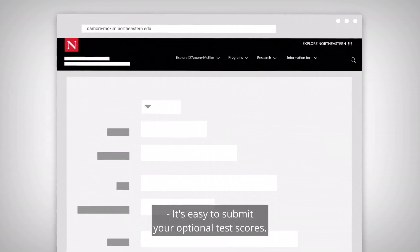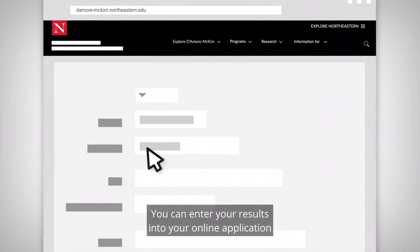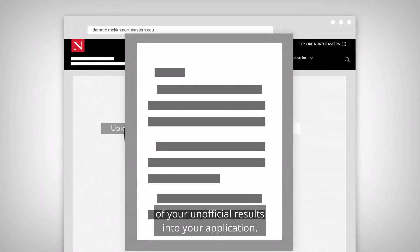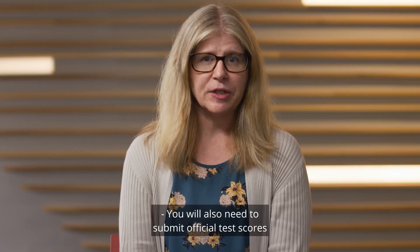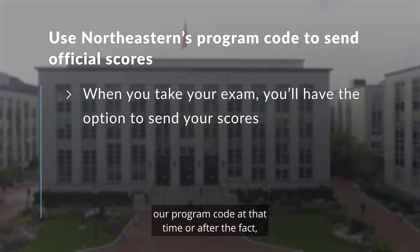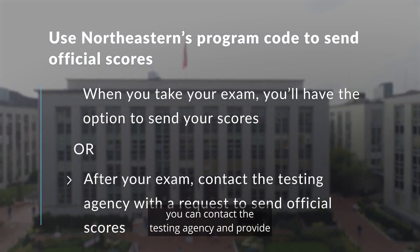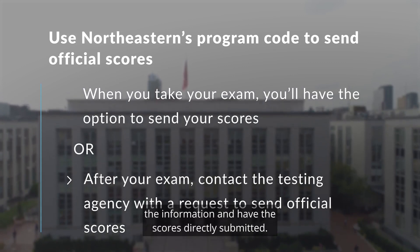It's easy to submit your optional test scores. You can enter your results into your online application and also upload a copy of your unofficial results. You will also need to submit official test scores, and there are two ways you can do that: either include our program code when you sit for the exam, or after the fact you can contact the testing agency and have the scores directly submitted.